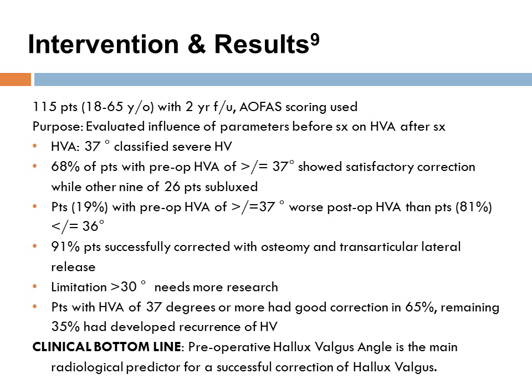This article was published in the BioMed Central Journal by Dienick et al. in 2008. 115 patients were studied over a two-year follow-up and reported on the ankle and foot outcomes measure. The purpose was to evaluate the influence of preoperative parameters on surgical correction of hallux valgus. Patients with an HVA angle of 37 degrees or more had good correction in 65% of cases, while the remaining 35% developed recurrence. Overall, the HVA angle was determined as the main radiological predictor for successful correction.